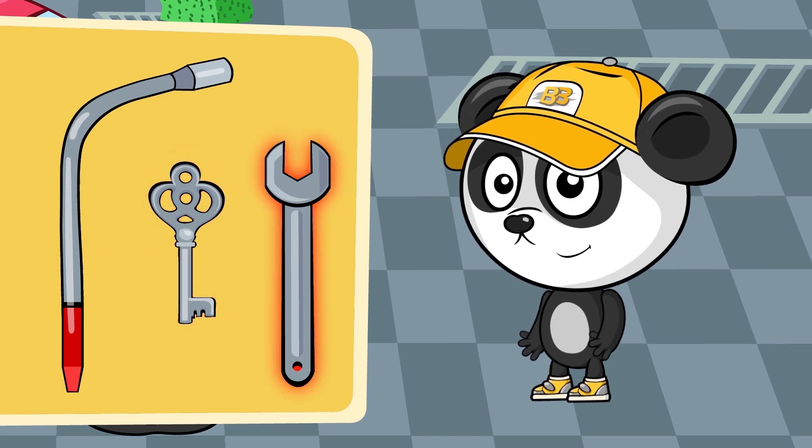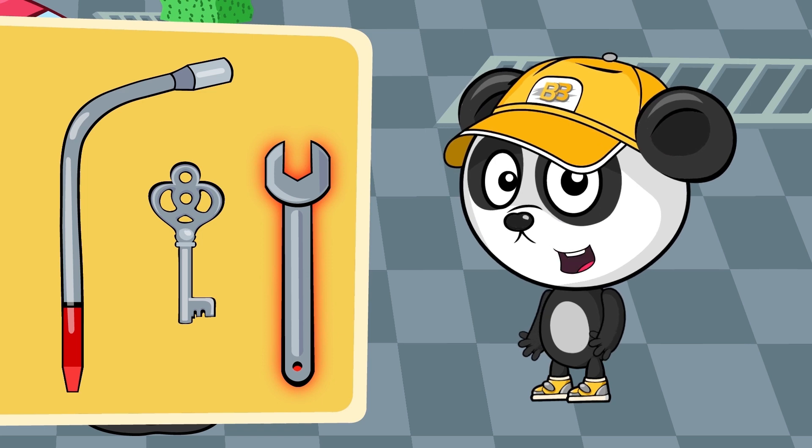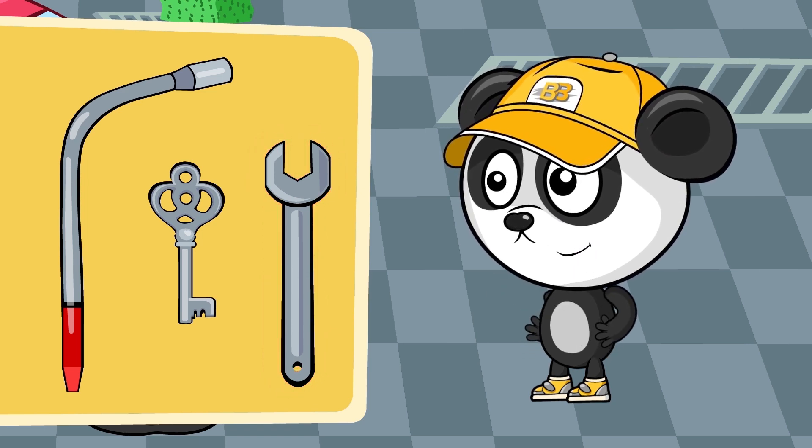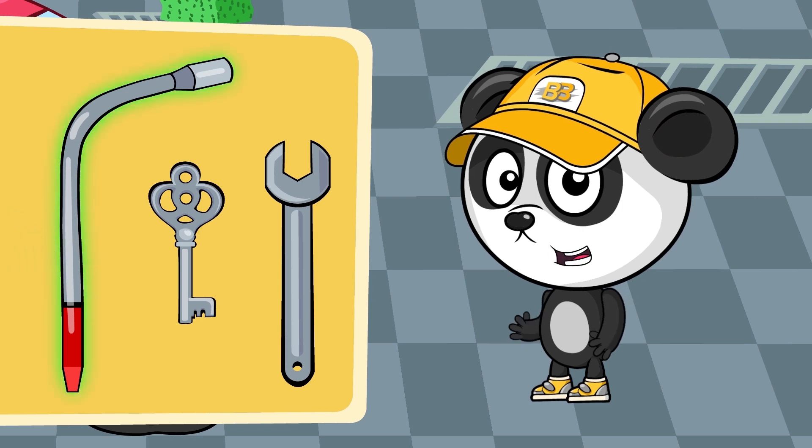What about this one? This one's good for nuts, but not the type of nut we're dealing with. Then it must be this one — yes, it's perfect for this type of job.